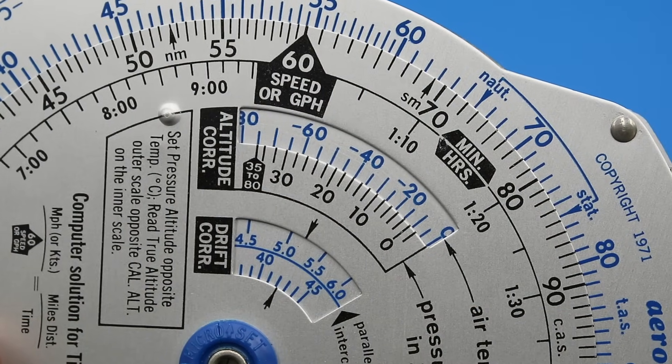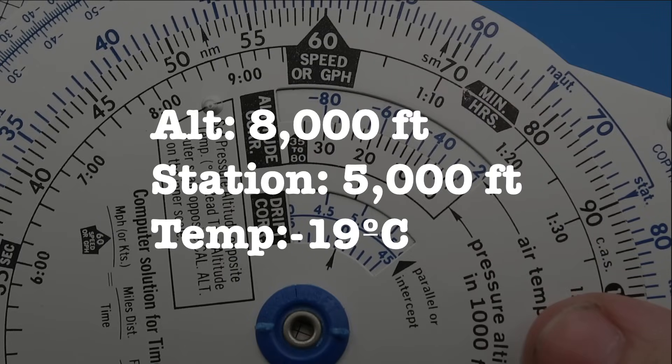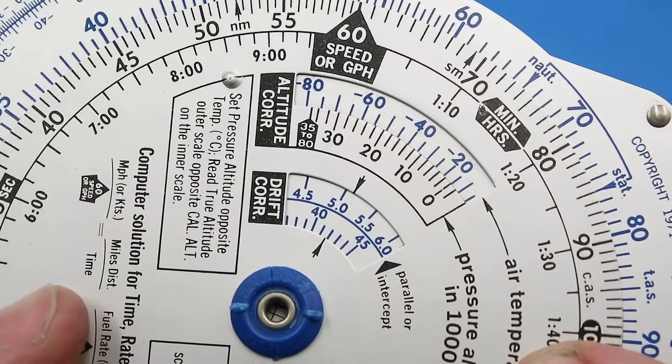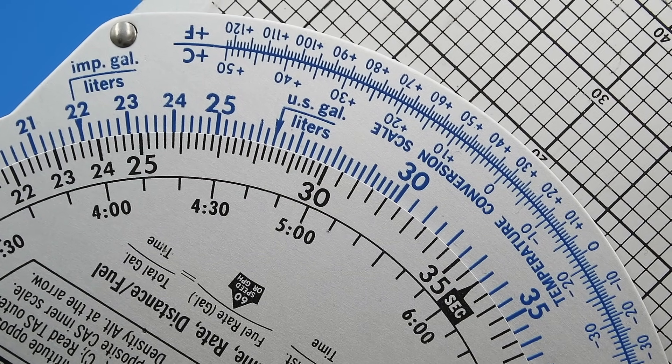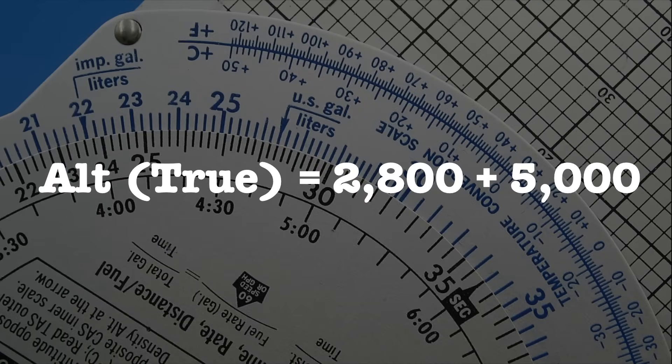Moving on, this window here is used to calculate our true altitude — that is, our altitude above mean sea level. For example, if our pressure altitude is 8,000 feet, our nearest ground station has a known altitude of 5,000 feet, and our air temperature is minus 19 degrees Celsius, we first subtract the two altitudes to yield 3,000 feet, set our pressure altitude of 8,000 feet opposite minus 19 degrees, then read opposite 3,000 feet on the inner scale to find a corrected altitude of 2,800 feet. We then add this to 5,000 feet to get the corrected true altitude of 7,800 feet.